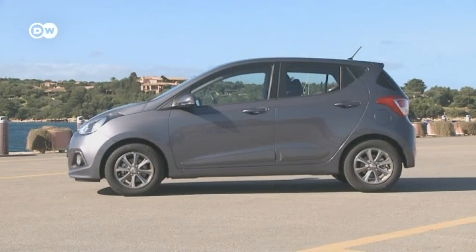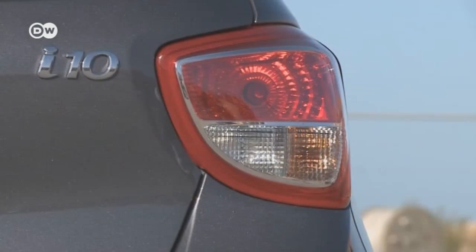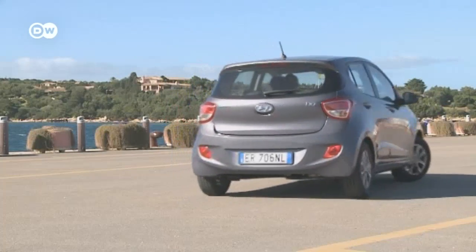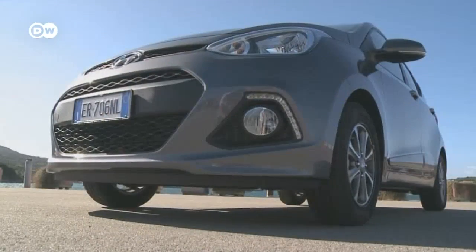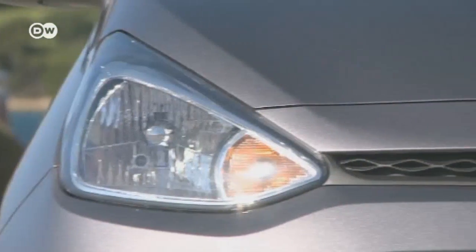This subcompact has grown a bit, which means more leg room in the back seat. At 3.67 meters, the i10 is now the longest car in the A segment of the European Union's standard classification. And that hasn't reduced the car's turning radius, which is still 9.5 meters, even though the i10 is 13 centimeters longer than competitors like the VW Up.